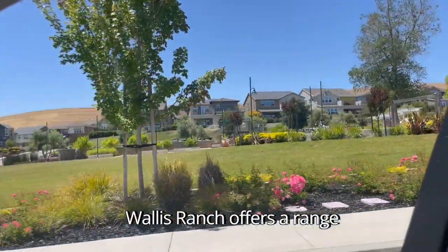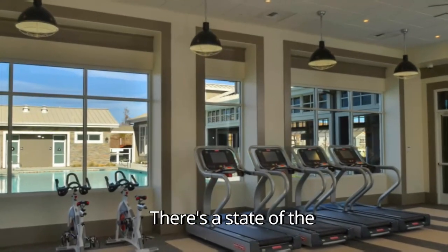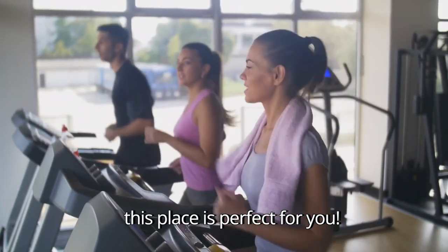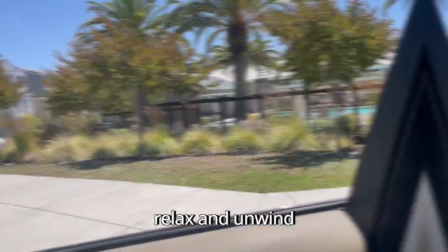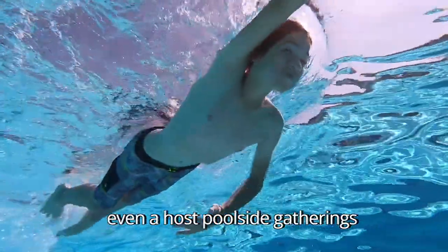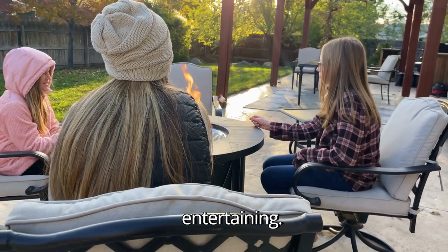Wallace Ranch offers a range of fantastic facilities for its residents. There's a state-of-the-art fitness center complete with modern equipment and workout classes. If you love staying active, this place is perfect for you. Next we have the community pool area — it's a great spot to relax and unwind, especially during those hot summer days. You can soak up the sun, take a refreshing swim, or even host poolside gatherings with friends and neighbors. They also have fire pits and barbecue areas nearby for entertaining.